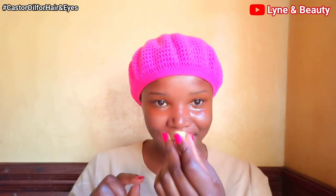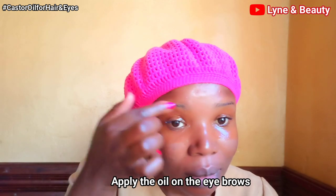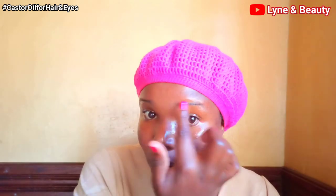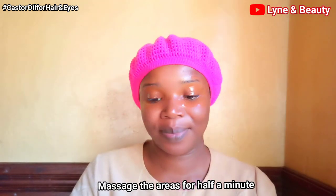For your eyelashes, simply apply the oil to your eyelashes. For the eyebrows, apply the castor oil to your eyebrows — it's as simple as that. The best time to apply this oil is before you go to sleep. Rub it on your eyes, around your eyes, on your eyelashes and eyebrows. Your eyes might get a little blurry — that just means it's working, so don't worry. Use it every single night before bed and you'll see amazing results. After applying, massage the area gently for about half a minute.